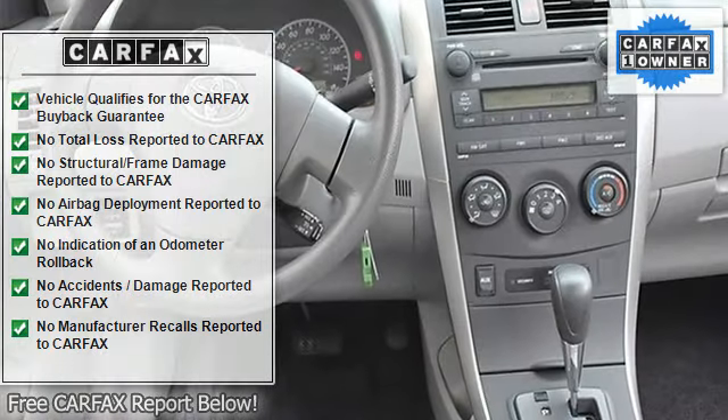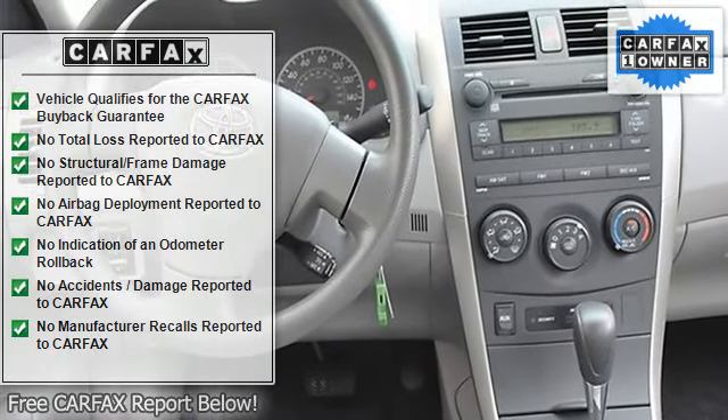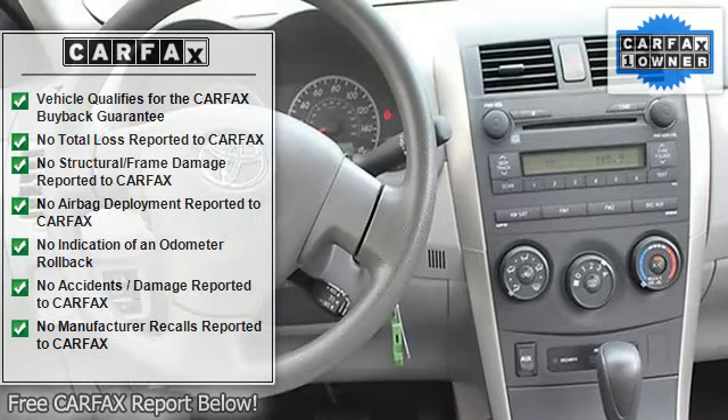Cloth seats, bucket seats, pass-through rear seat, second row bench seat, adjustable steering wheel.